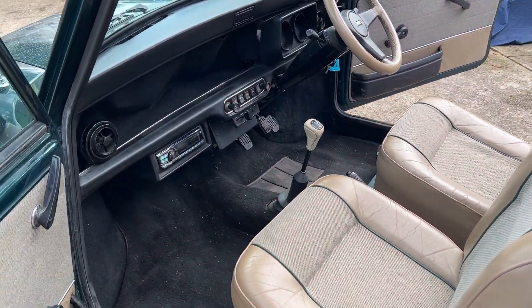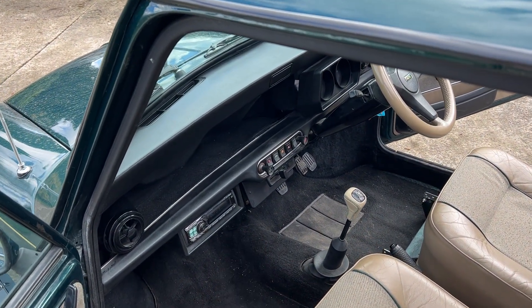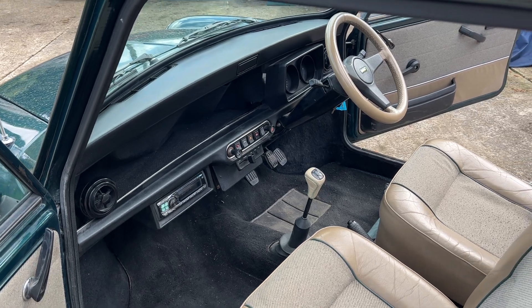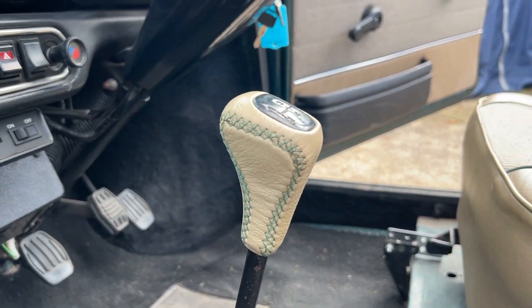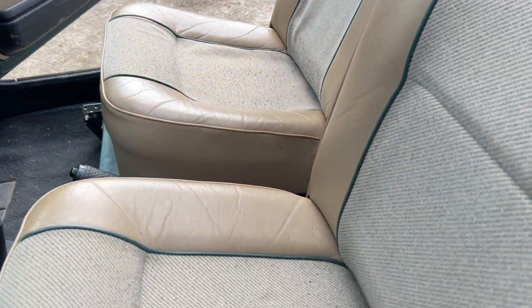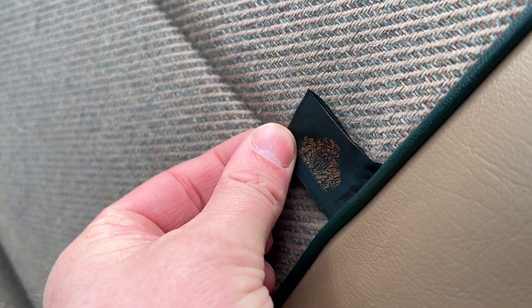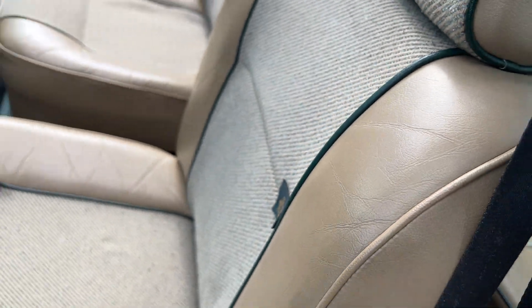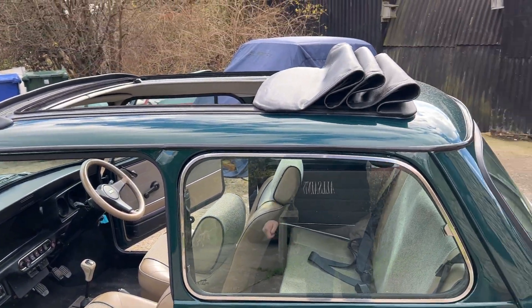So this car is completely original other than the radio. Everything on this car — just little things like this — really nice to handle. Appointed by the Queen, as you can see there. It's a nice little touch. Obviously in absolutely fantastic condition, as all of our cars.